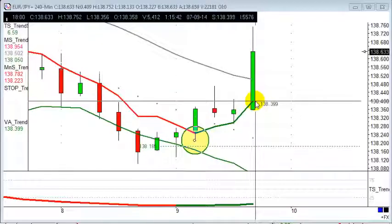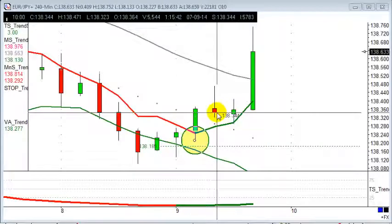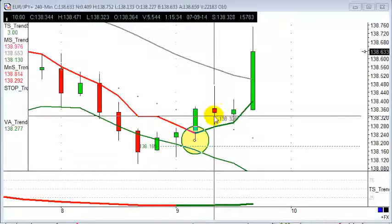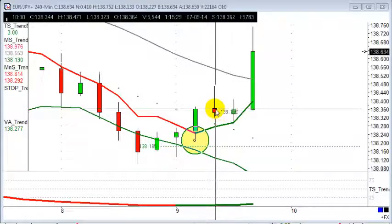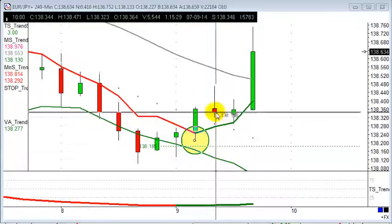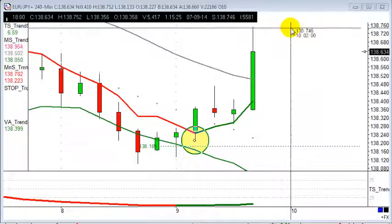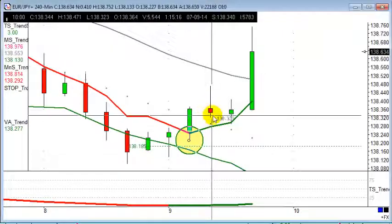Good afternoon, welcome to today's trade of the day — it's the 9th of July. We've had a really nice buy on the 2.40 chart again, looking at those slightly higher time frames for traditional users who are busy and haven't got the time to trade. The entry was here at the close of this 10 o'clock candle at 138.34, looking for that to get up to the 74s, which has just been done in the last few minutes.